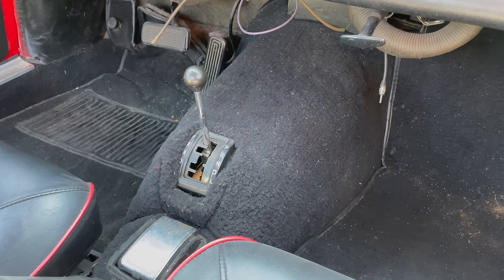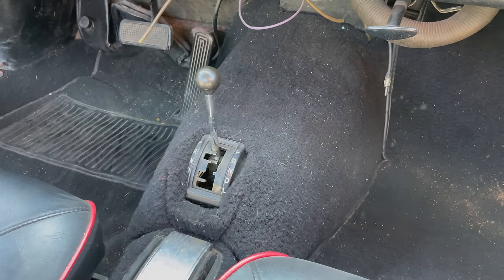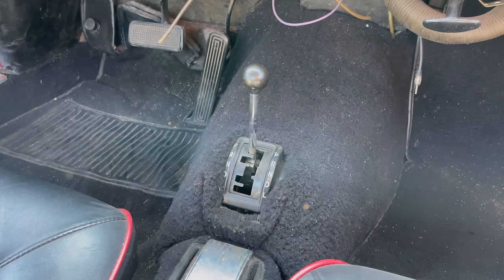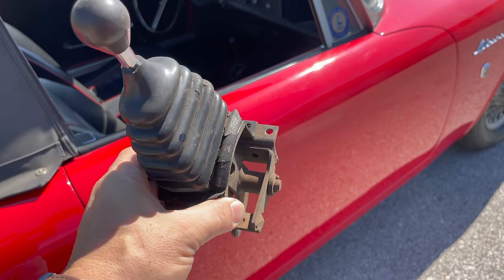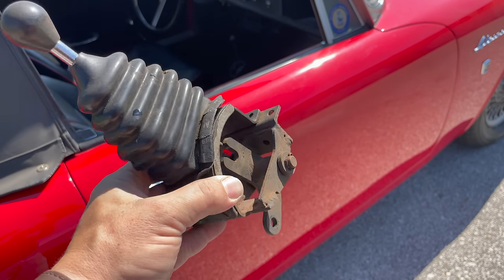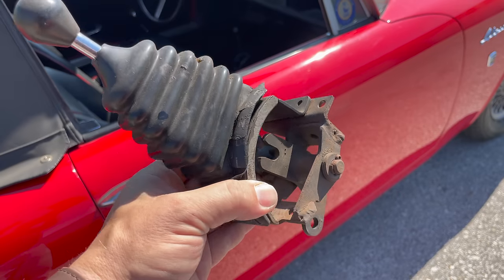Down here on the floor you can see the shifter for the automatic transmission. It is a 3-speed without overdrive. I have managed to accumulate a second BorgWarner automatic transmission for a Sunbeam, and this is what the shifter looks like.